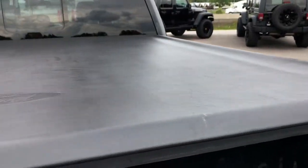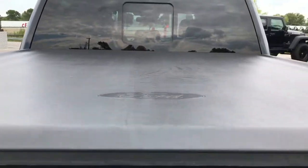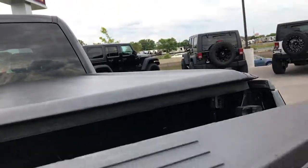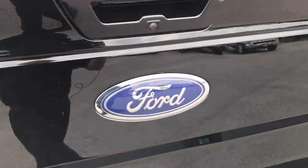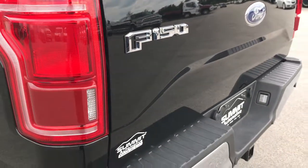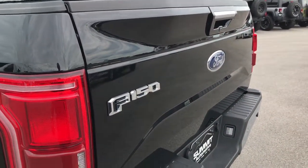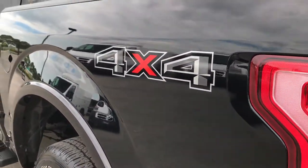It has a factory soft tonneau cover — no rips or tears on that, it's in really nice shape. And it has the raised assist tailgate, so it's real light and easy to lift. Has the backup camera. No dents or dings on the tailgate. Down this side of the truck, just as clean as the passenger side.